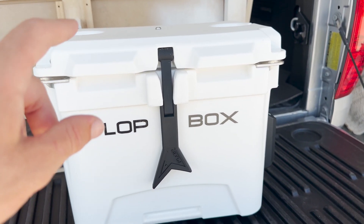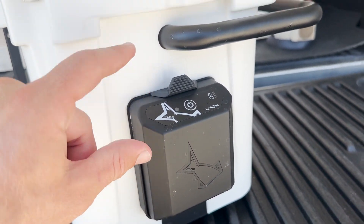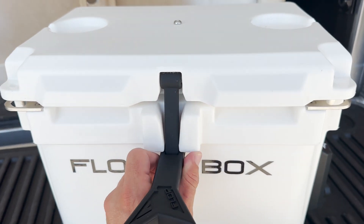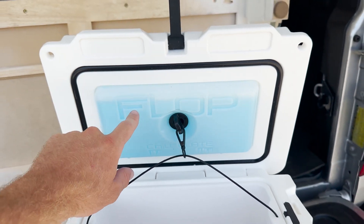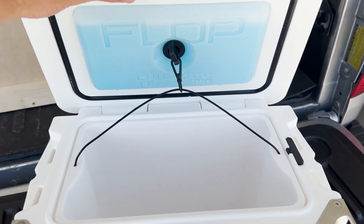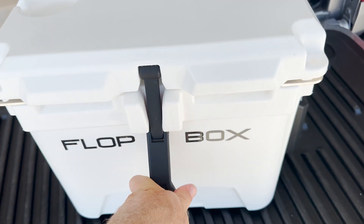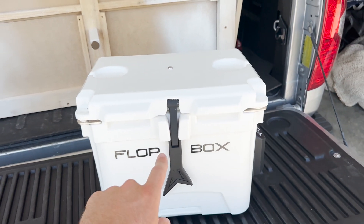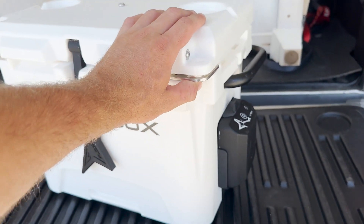Before we leave and head to the fish store, I want to show you all how we're going to transport the fish back to my house, because the fish store is over two hours away. We got our Flop Box, sent to us by Flop Industries. On the side we got our portable aeration system, which is a necessity when transporting fish a long way. Inside we got a cooler for colder water fish or bait fish, and a retractable bait well. Use code MAF10 with the link below to get your own Flop Box for your fishing and fish transporting needs.